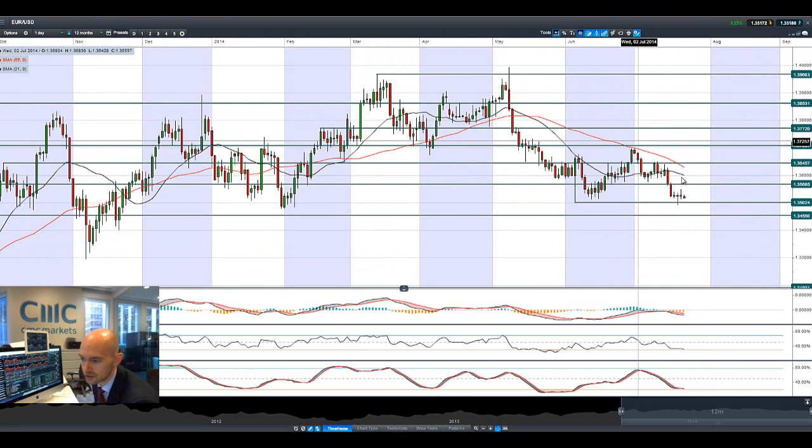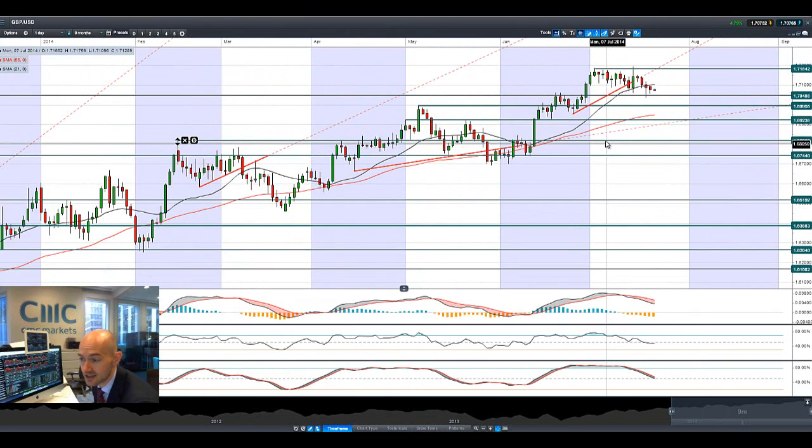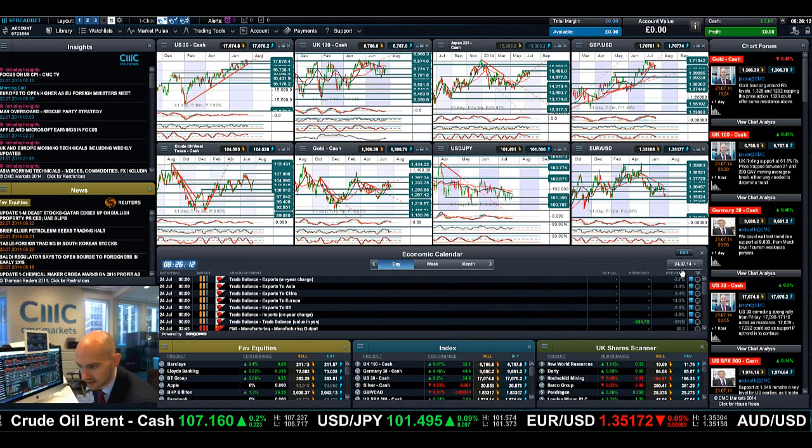Euro-dollar is drifting again. 1.3500 looks to be the short-term potential support, with a whole bunch of volatility yesterday as the dollar wrestled control from the euro. Finishing up with GBP/USD — it's still drifting, with a little bit of dollar strength coming into play. It looks like 1.7048 is where this is going to settle; that's the potential support level and we're approaching it in a slow grind lower.